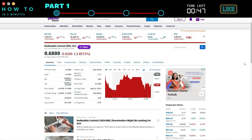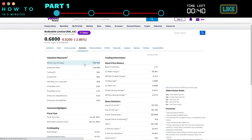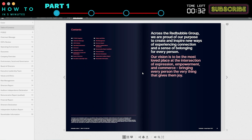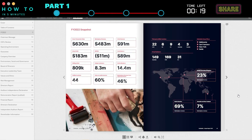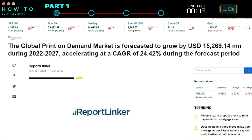For example, Redbubble, one of the biggest print-on-demand companies, is listed on the stock market, and its market cap is more than $239,767 million. Nobody will invest their money in this company if it is not profitable. According to their annual report, in 2022, their transaction value was $630 million, with more than 800,000 selling artists and 14.4 million active members. Report Linker analysis shows that the print-on-demand market is forecasted to grow by USD $15,269.14 million during 2022–2027, accelerating at a CAGR of 24.42% during the forecast period.